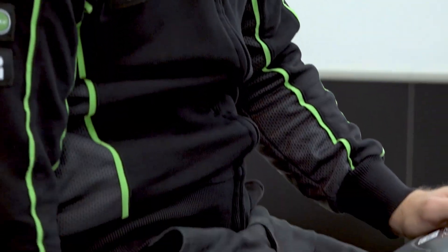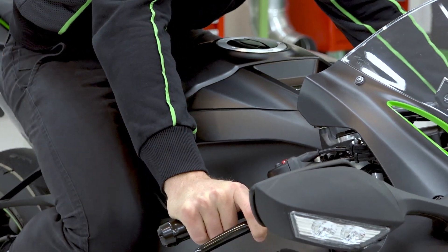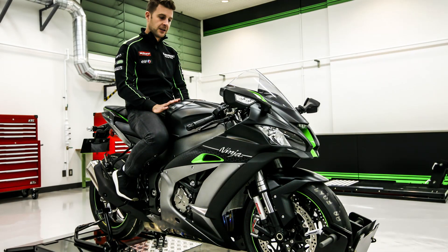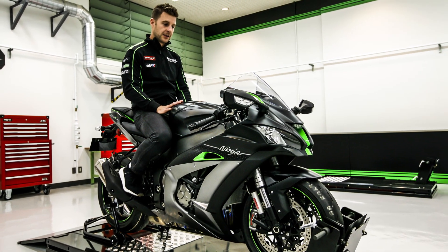Now, KECS combines top-level suspension performance with electronic control that gives you ideal damping in real time. Wow. Just wow. To make a racing machine like this with such a high level of track performance and have it be comfortable to ride on the street — that's pretty incredible.